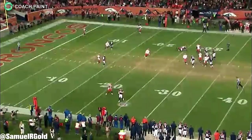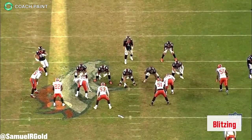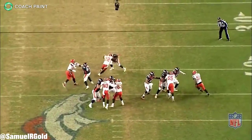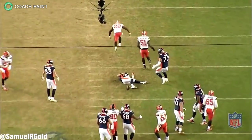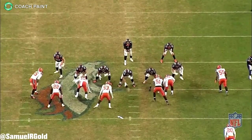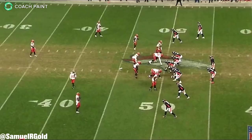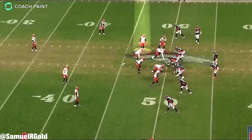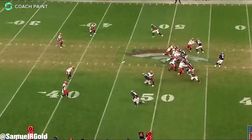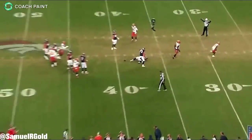Jabril Peppers doesn't play just one role — he's all of them. His ability to play anywhere on the field helps disguise this defense, making them more lethal. In any given game he'll play as a deep safety, zone linebacker, or a man coverage cornerback, and he'll also blitz using his speed to get into the backfield. In their Week 15 game against the Broncos, the Browns were down by one with less than two minutes left, trying to set up for a game-winning field goal.